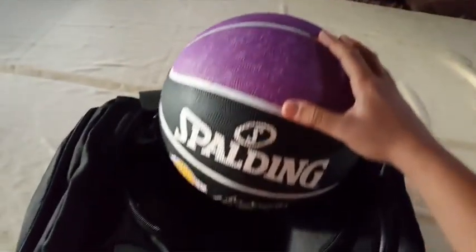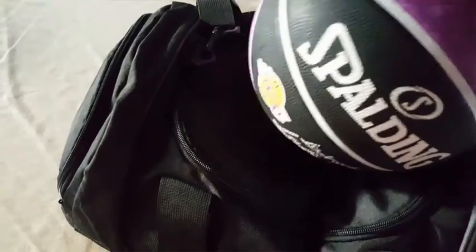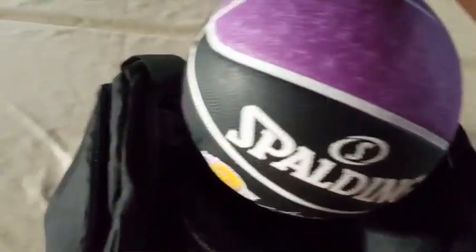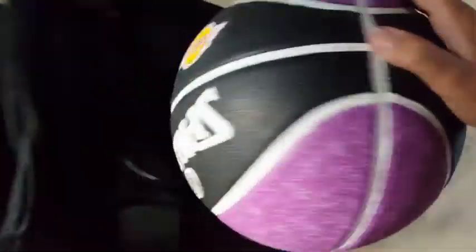First of all, I need this ball for practices and everything. It's a Lakers ball — I actually got this from the Lakers game. If you watched my recent video, I went to the Lakers game. You use it just to shoot around, obviously. Now let's get right into the bag.